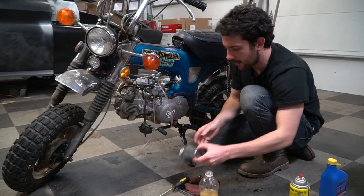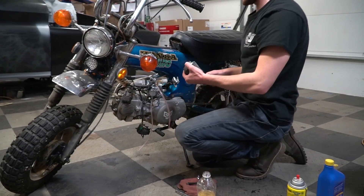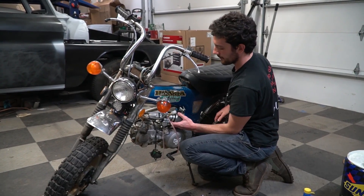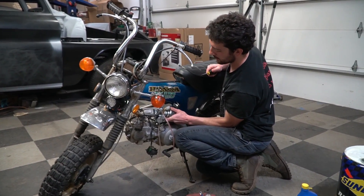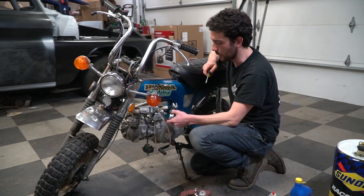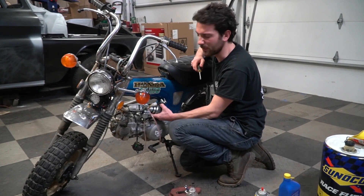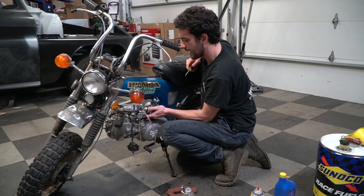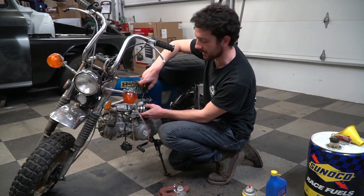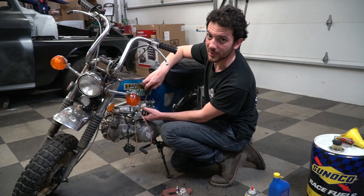I'm going to put the air filter back on. This is a 26-millimeter Mikuni carburetor from Go Power Sports — the same one you'd put on a stage three Predator 212. These 26-millimeters are a great upgrade for these 140s over the 22 they'd usually come with. Check out all your go-kart and mini bike carburetors at gopowersports.com — links are in the description.